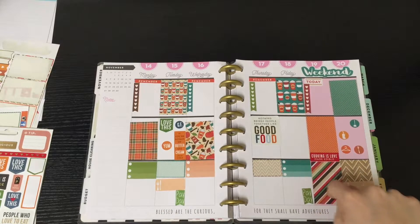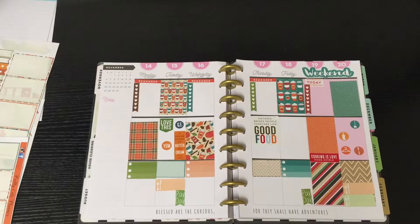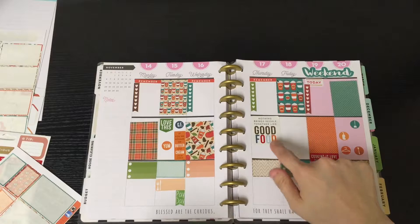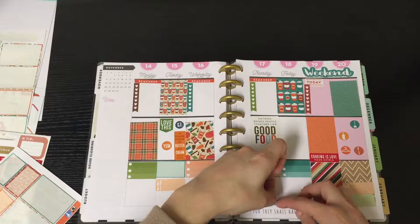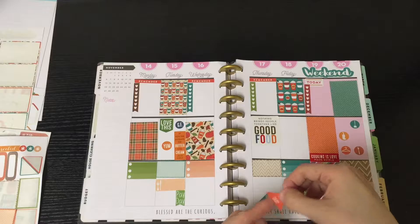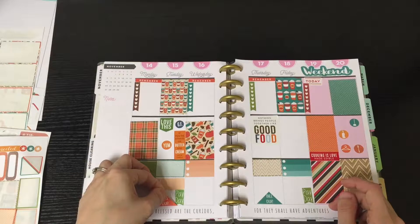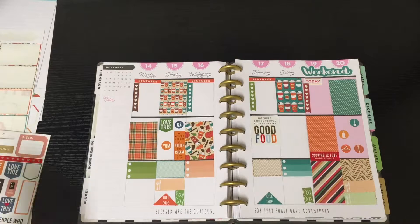I just think this sticker's cute — it says 'nothing brings people together like good food,' which is probably just about true. I'll put that one in there. I'm going to do a little red sticker here to kind of tie together the colors — the orange and the red stripe — just that little red sticker there will bring those two together.